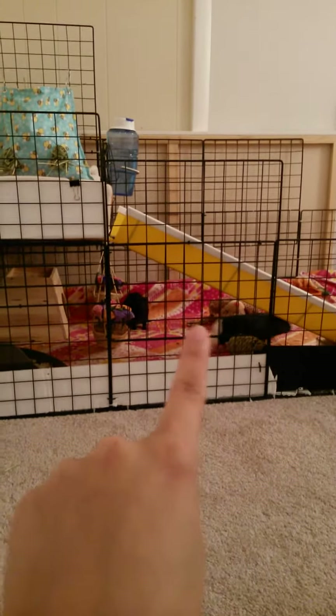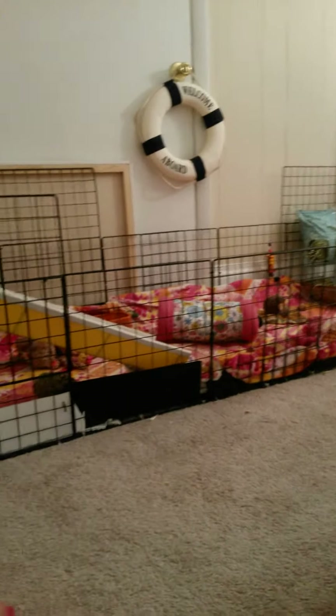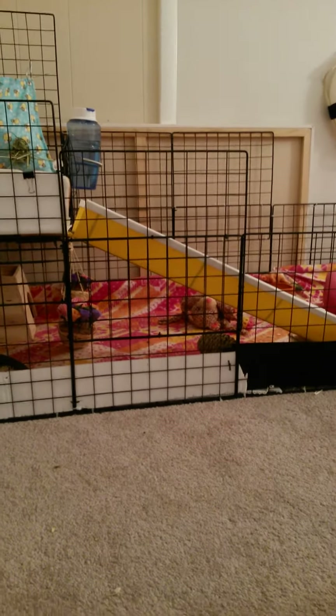So that is Flower right there, running with the little white butt. She's the little skunk that I told you all about. And then the all black one — that is Duchess. So without further ado, let's get started with the cage tour.